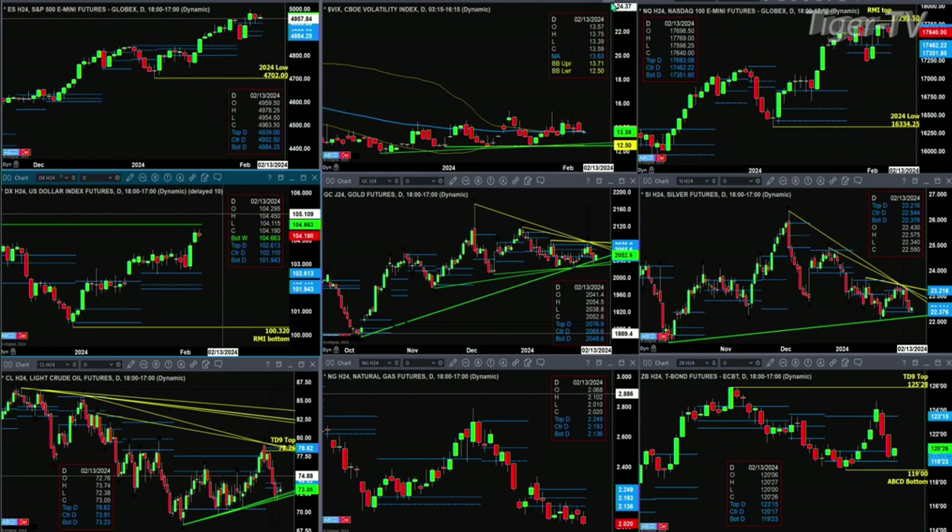The NQ still has its overbought indicator top. Price is now back underneath the top of its daily profile. Watch that 17,683 area — if price closes below that, it could signal a move to 17,351 to 17,462.